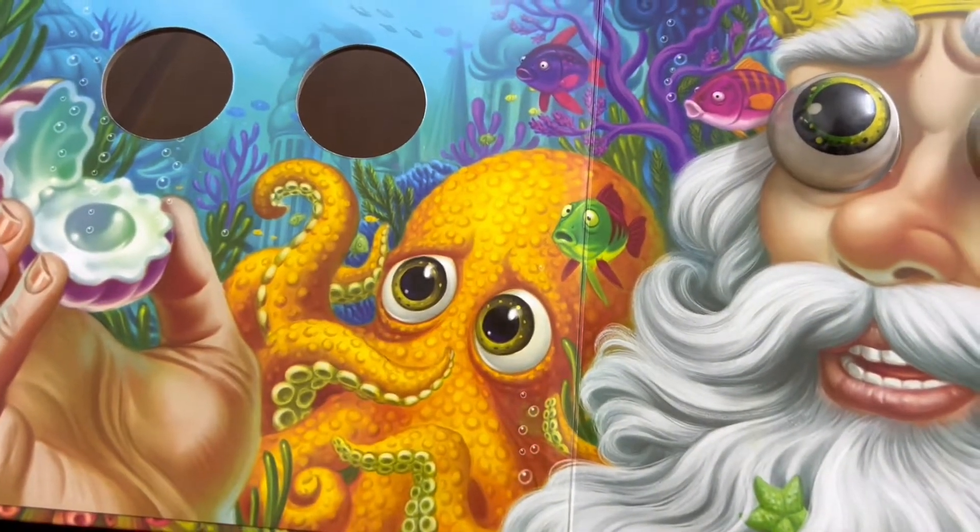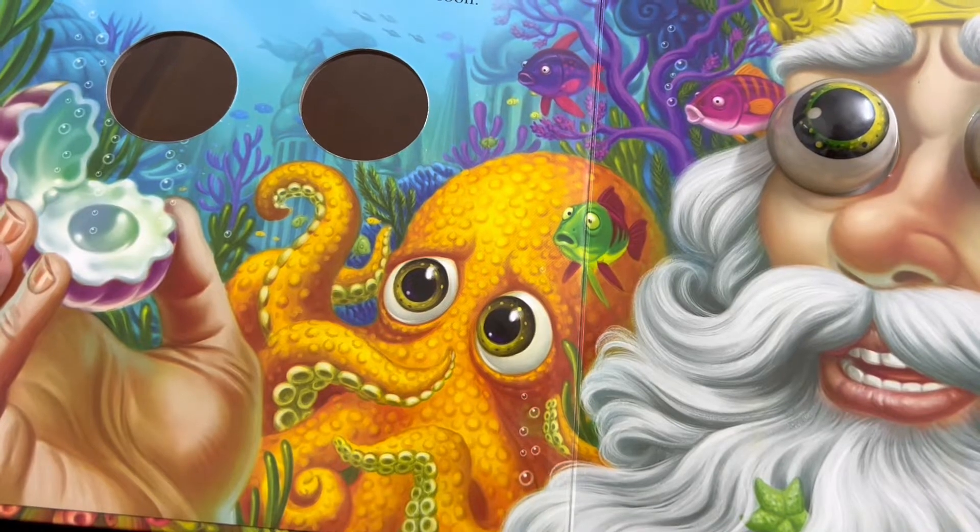My black pearl is gone, cries poor King Neptune. Brave Otto Octopus says he'll find the pearl soon.